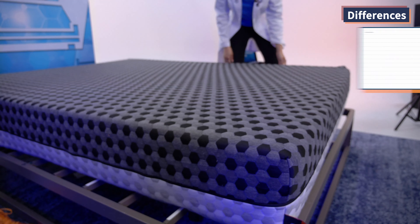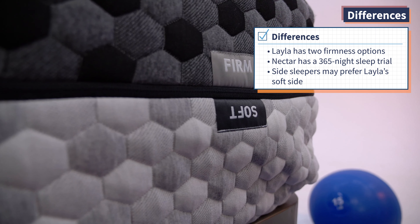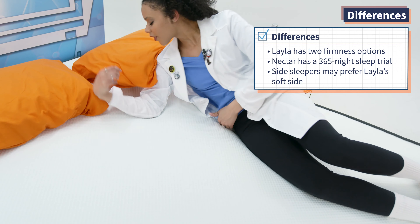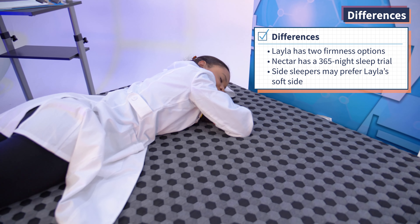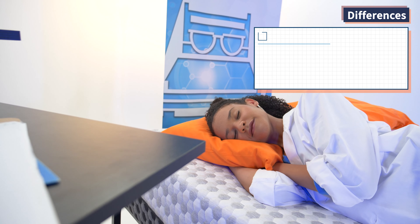Now we're putting our friendship on the back burner as we go to bat for our respective mattresses. Key differences: Layla is a flippable bed with two firmness levels — medium soft and medium firm — while Nectar only has one. And though both mattresses have a lifetime warranty, Nectar gives you 365 nights to try out the mattress while Layla only gives you 120. Also, Layla works better for side sleepers because of that soft side of the mattress.